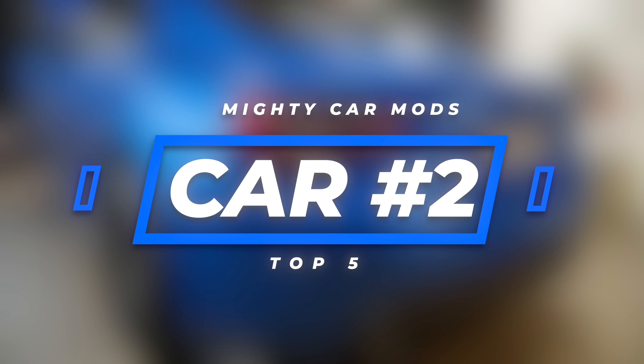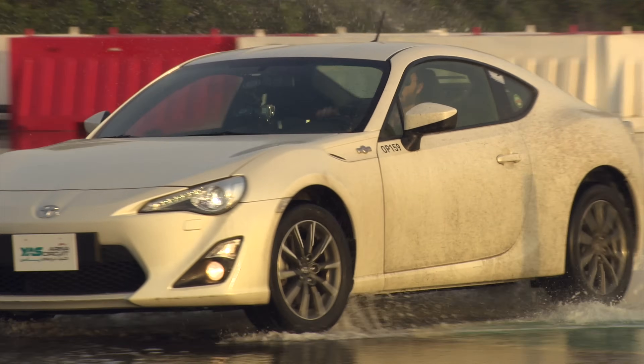That brings us to number two and number one. We have not been able to agree on which should be number one — as far as we're concerned, the next two are both number one. The car we'll cover now at number two is the 86 or the BRZ. For the first few years these were out I was like 'this car is so boring, there are so many of them.' Then you drive it and you go, all the journalists maybe actually knew what they were talking about. These cars are so fun, and there is so much aftermarket stuff available for them.